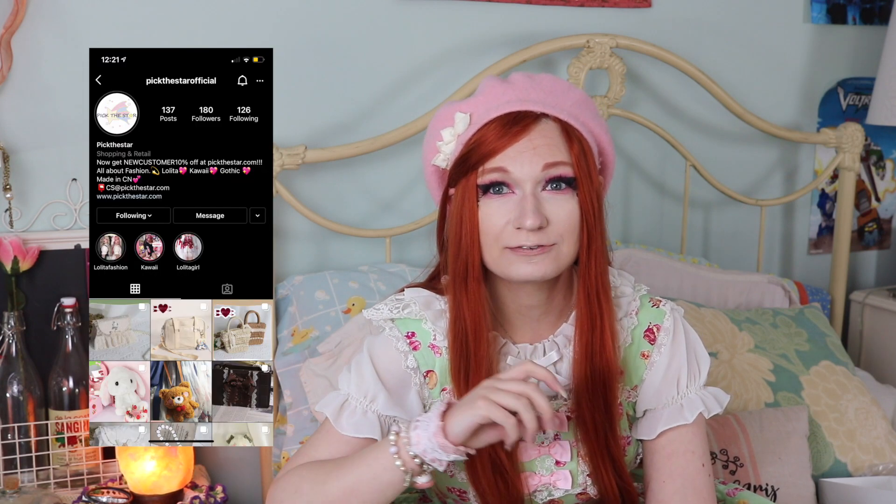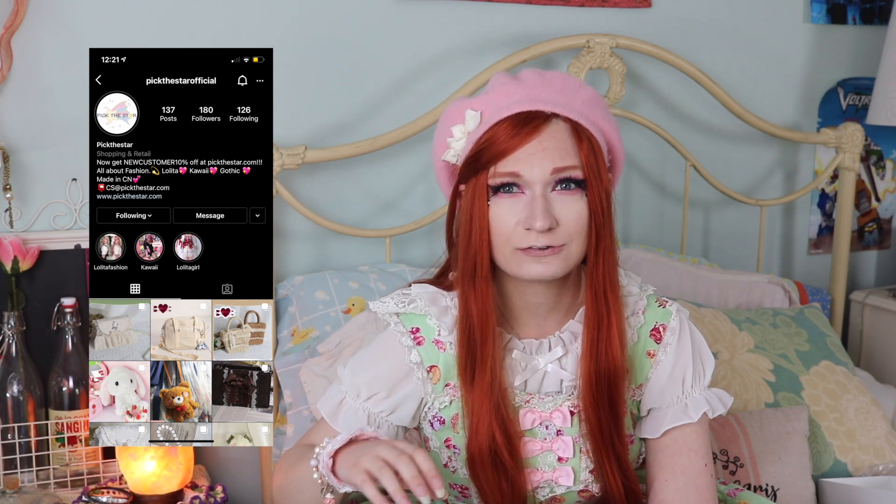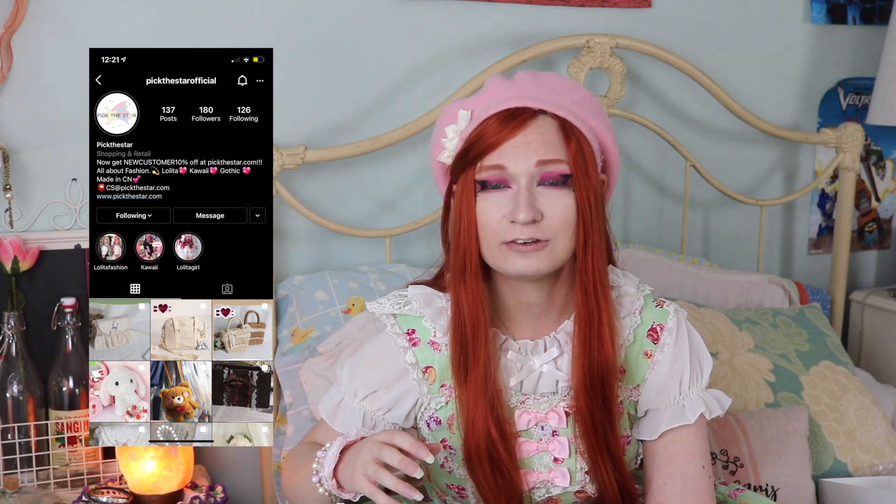This review is for a very small company called Pick the Star Official, which is just starting out. They reached out to me when their Instagram page was brand new and gave me a speech about how they just want to make J-fashion available to everyone at affordable prices. I price-checked the dresses they sell against AliExpress, where you can get the same wholesale dresses, and they were about the same price.